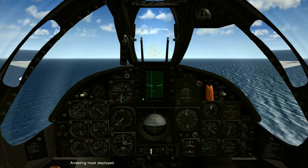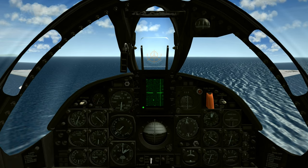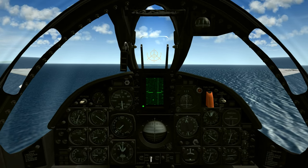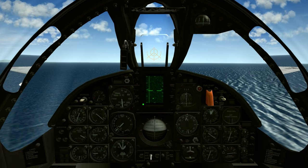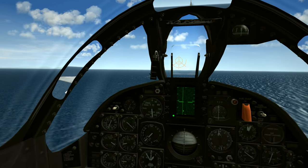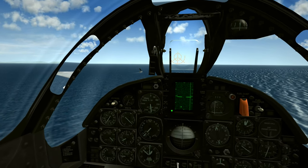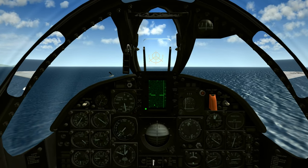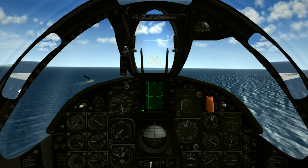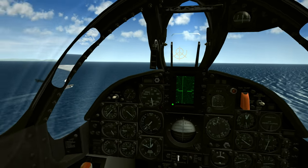Here we go, making our second approach. Hook is down and locked. We're just coming up on three miles astern of the ship, which is our initial point for the flyby, descending down to 800 feet. We're right at 350 knots. There's the ship coming into view. We're a little bit further out to the right than ideal, but we're still close enough to check the deck, and we'll just not turn as tightly through the first 180 to make sure we're not too close on downwind.